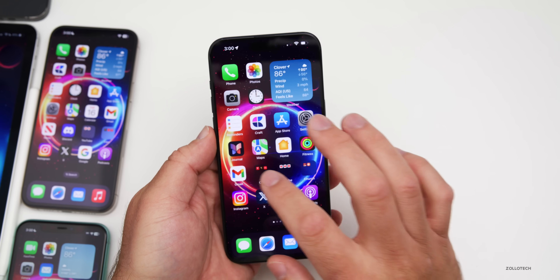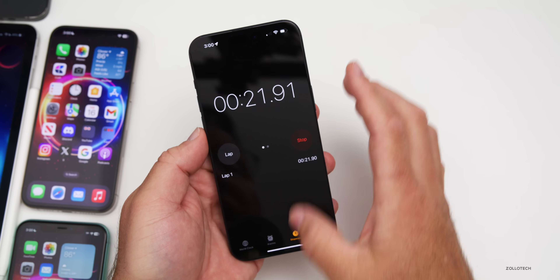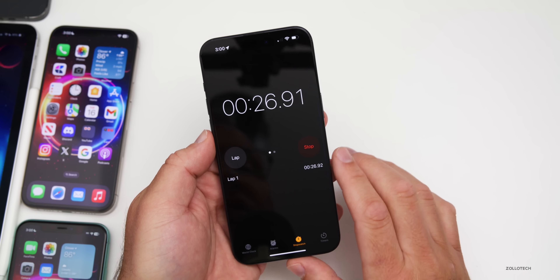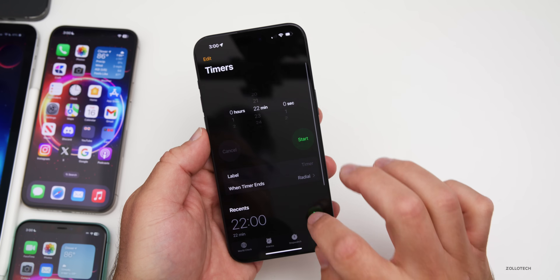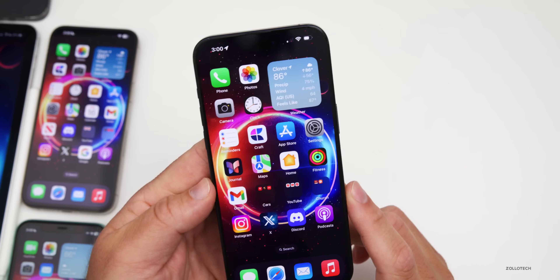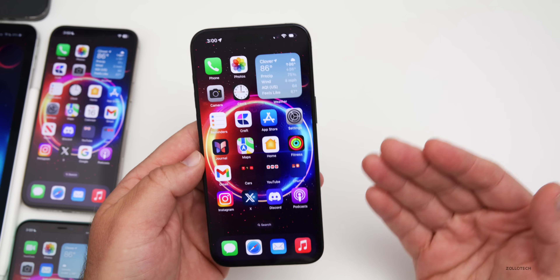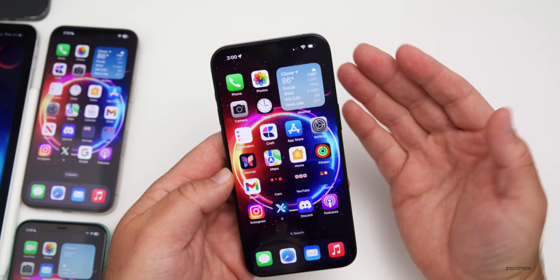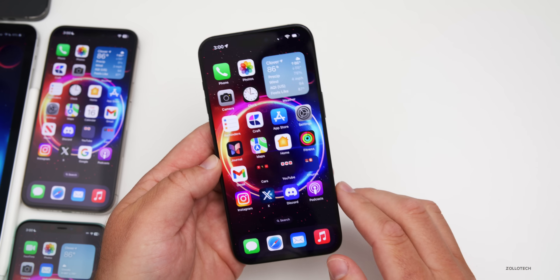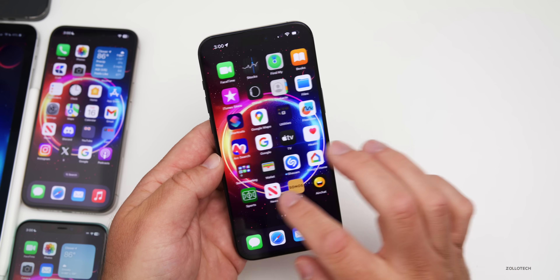Something still missing from this update: in the Clock app's Stopwatch, the live activity that was present in iOS 17.4 betas still hasn't returned — it's there for the Timer but not Stopwatch. Also, Apple has not brought back the feature allowing Apple Music SharePlay with a HomePod or Apple TV. There may be something in the code, but it hasn't appeared yet.